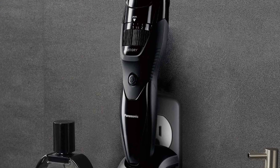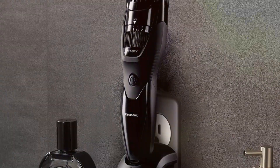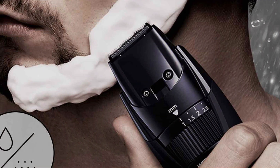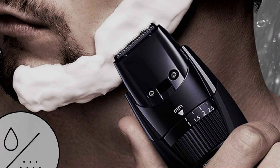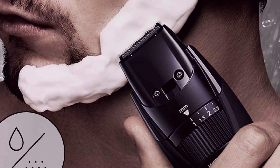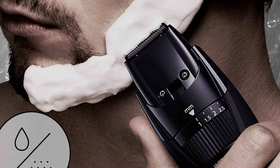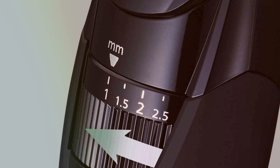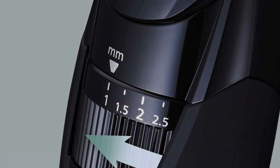Its cordless functionality provides flexibility and convenience, allowing for hassle-free trimming anywhere, anytime. Experience the effectiveness of the Precision Dial, which offers 19 length settings for customized grooming tailored to your preferences. From stubble to a full beard, this trimmer delivers precise and uniform results every time, without the need for multiple attachments.